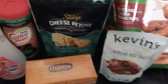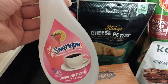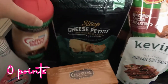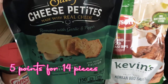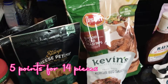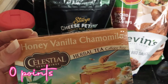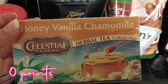First off is Rouses. At Rouses I picked up some liquid sweetener and some sugar-free chocolate cream powdered creamer for my boyfriend to take to work. I got two bags of Stacy's Cheese Petites — these are, I believe, 14 for five points. I'll put the points on the screen. I also got some honey vanilla chamomile tea; this is really really good if you love tea, definitely see if you can find this flavor.